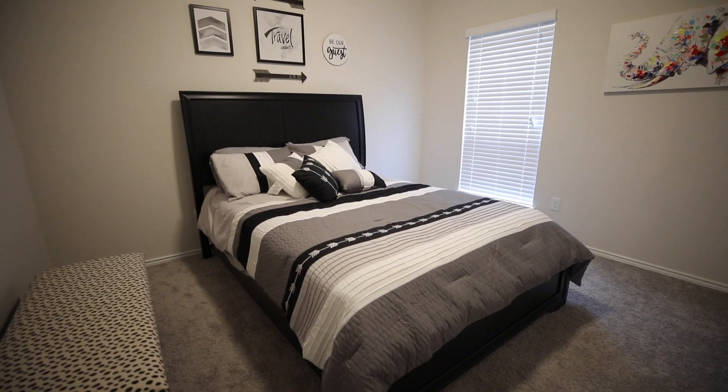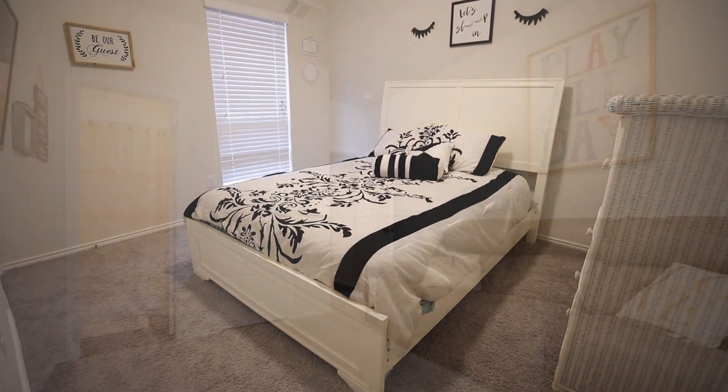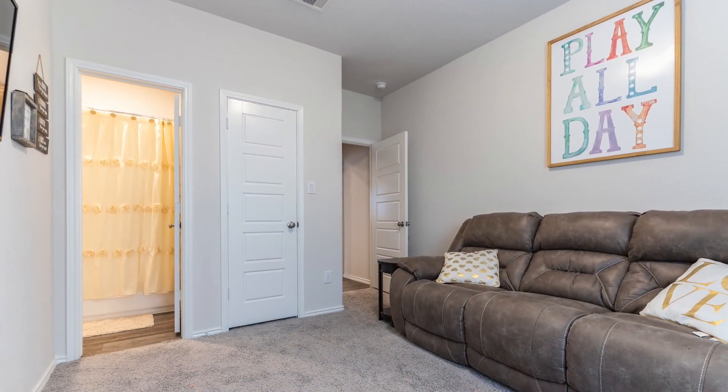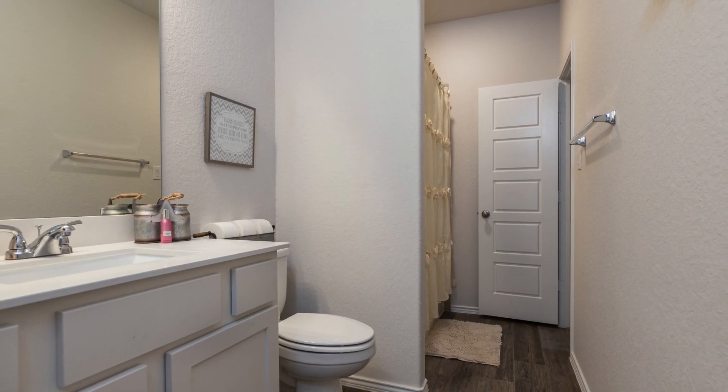All of the secondary bedrooms in this home have a good amount of space for the kids and/or house guests, or you can even convert one into a media room. And the second bathroom is the perfect complement to the bedrooms.